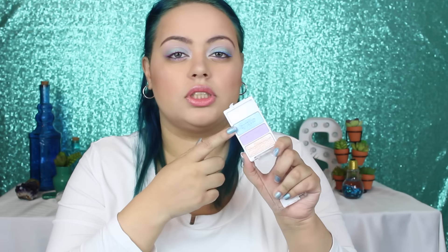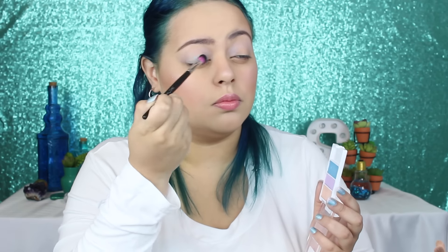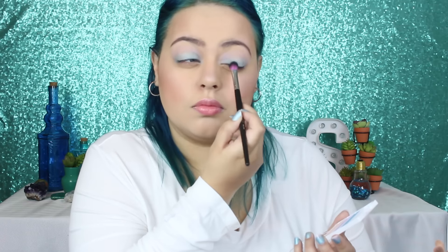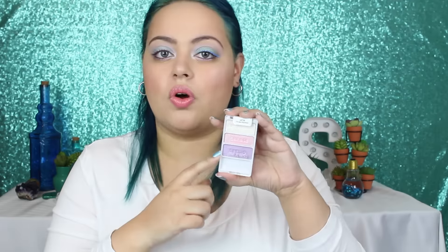You do have to build it up — it's not my favorite color in this little trio, but it does work with the color scheme. And then there is this beautiful sky blue, which does have a shimmer to it. You also have to pack on this color as well — it is the color that is on my lids and it is just gorgeous. I don't think these shadows are meant to be very pigmented because this collection is meant to be very soft, very spring-like, very girly. Overall, this does make a really pretty eyeshadow look.